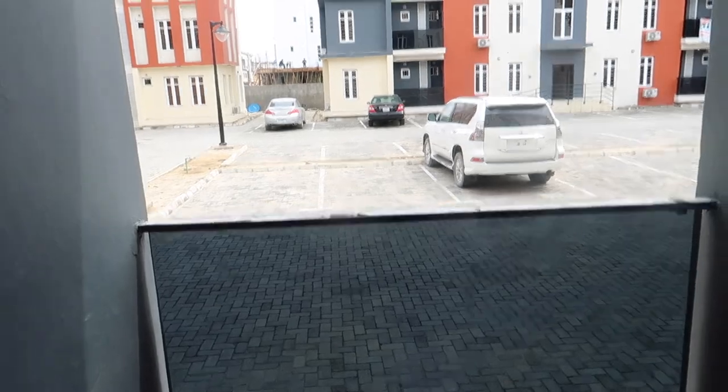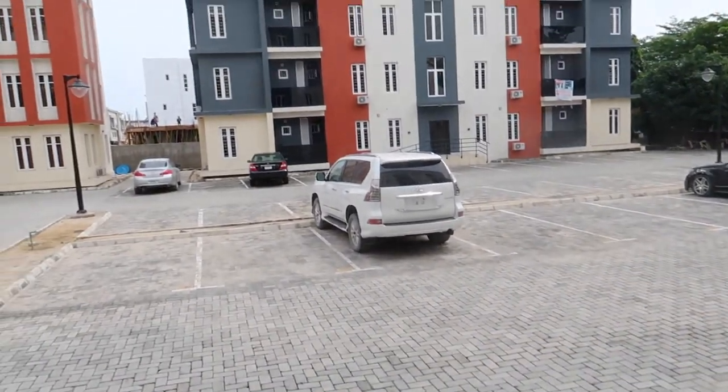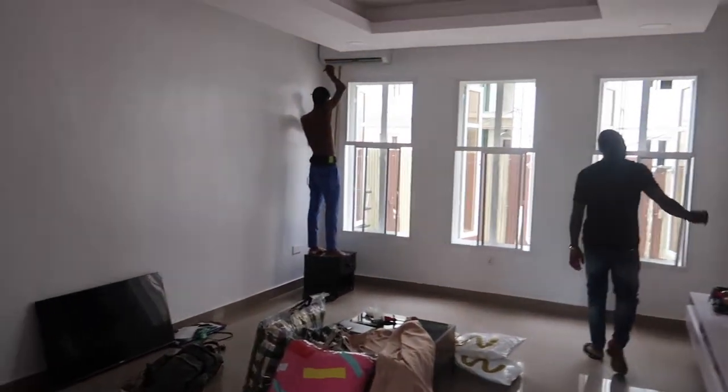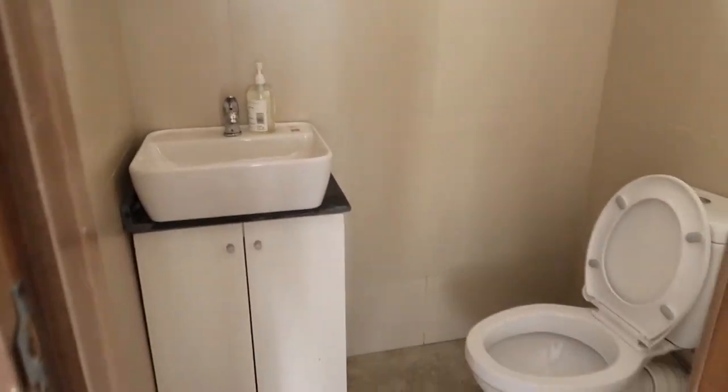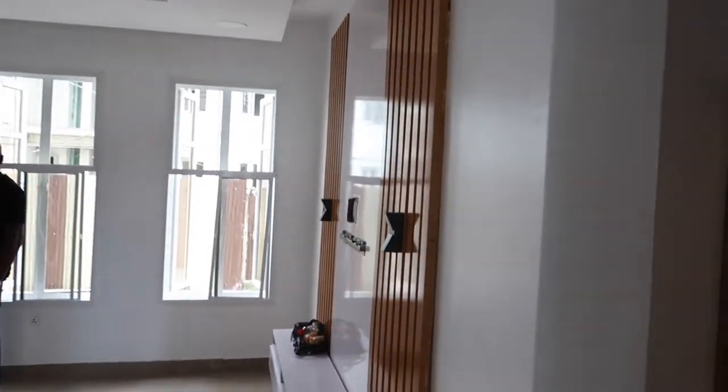Just outside there's a small-sized balcony. The living room is quite spacious, and just opposite is the guest toilet area. This is also a small console area.